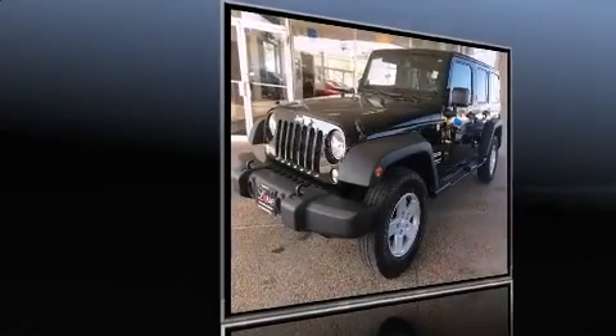Sensibility and practicality combine to bring you the 2014 Jeep Wrangler Unlimited.